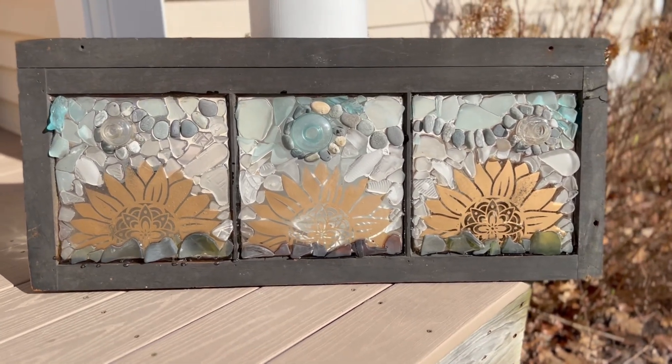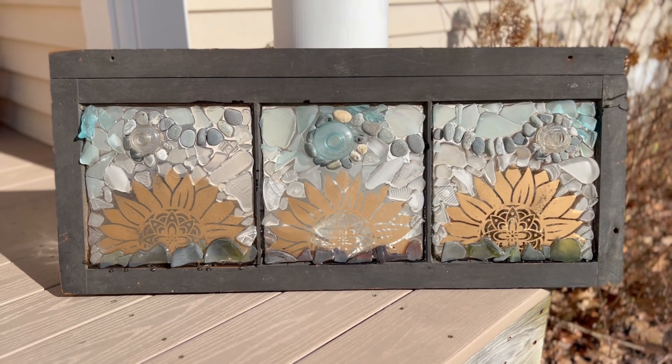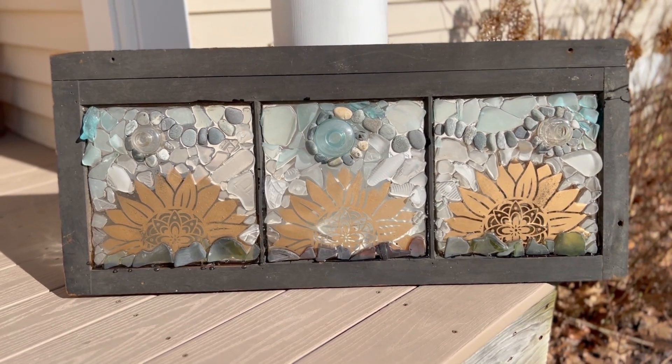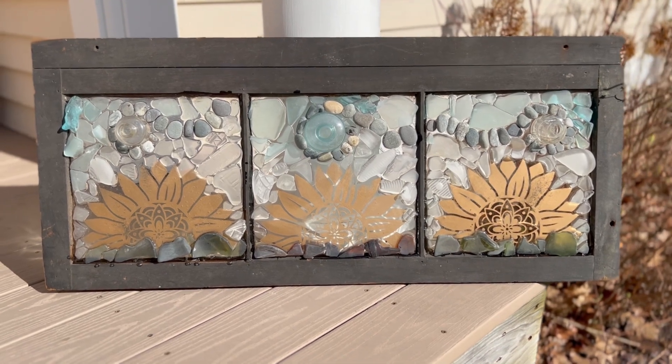Did you know that the sunflower holds powerful, positive energy? It symbolizes happiness, optimism, honesty, admiration, and devotion. It holds a power that surpasses many others to bring joy.